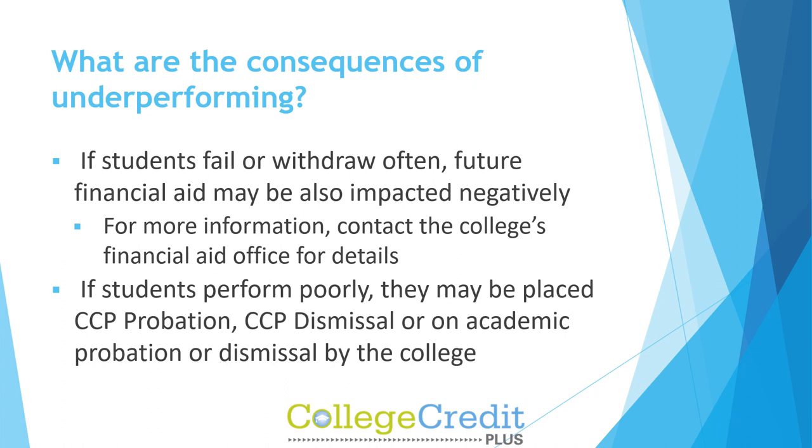For more information, contact the college's financial aid office for details. If students perform poorly, they may be placed on CCP probation, CCP dismissal, or on academic probation or dismissal by the college.